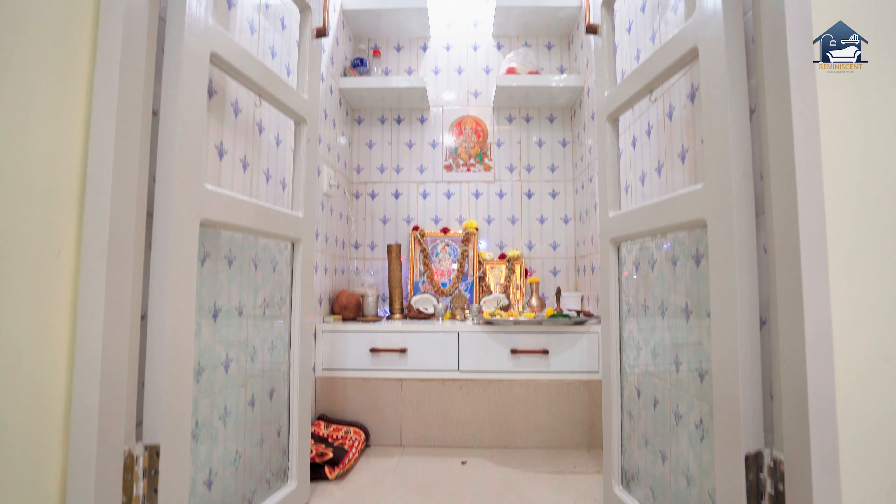A spiritual family, our clients wanted a compact puja unit in a traditional design.